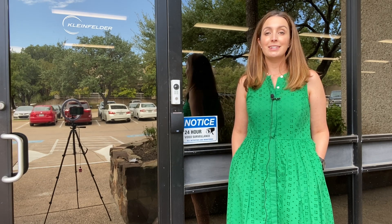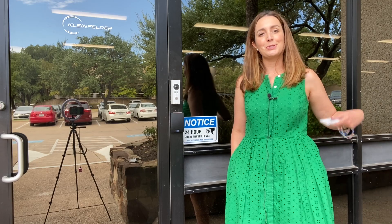Hi, I'm Kelly Daniel, the Kleinfelder Austin Operations Manager. Today we're going to invite you inside to show you our newly designed office and laboratory space. Come inside, I'll give you a tour.